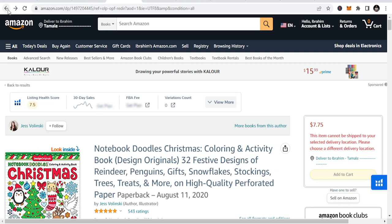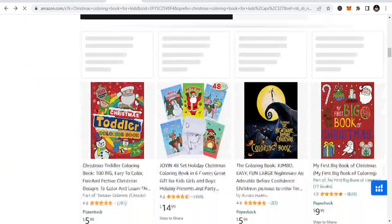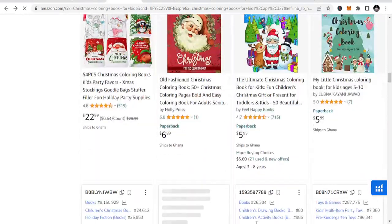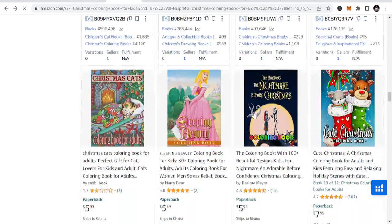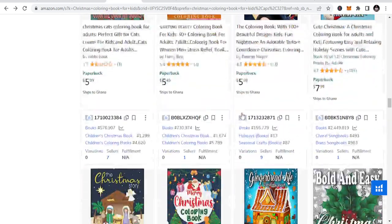This is a particular niche where you can publish a lot of books. You can see all these are potential niches that you can publish in and make traction. All you just need to know is which niches to publish in and you are good to go.